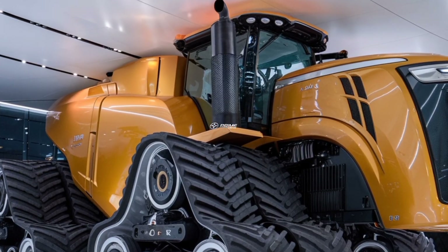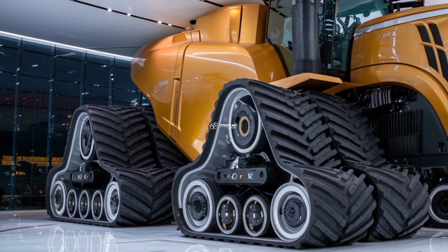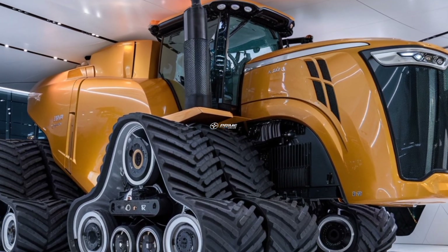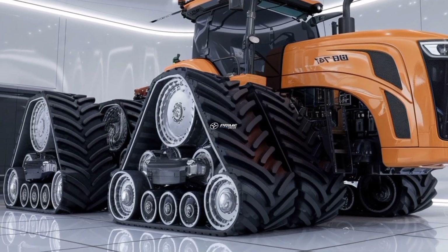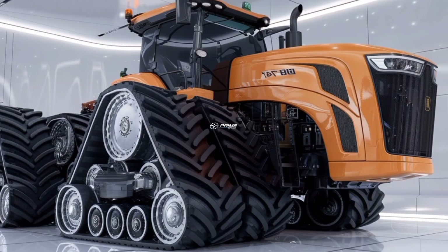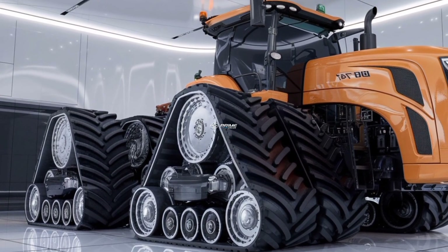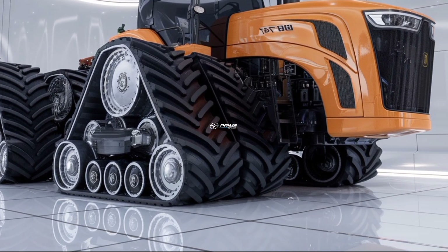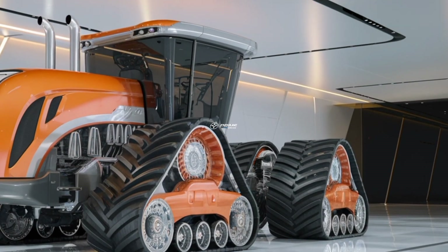Welcome to a journey where sheer power meets legendary engineering, because today we are diving deep into the world of the 2026 Big Bud 16V747 tractor, the biggest and most powerful production tractor the world has ever seen. Big Bud has always been a name synonymous with brute strength and unmatched capability, and in 2026 it has returned with upgrades that make it not just a farming machine but a statement of agricultural dominance.